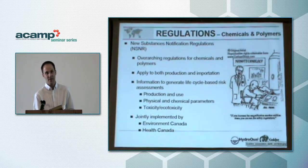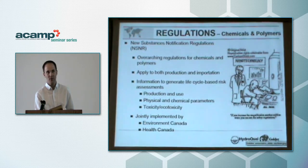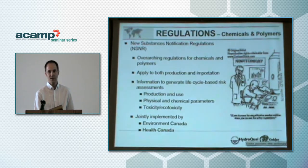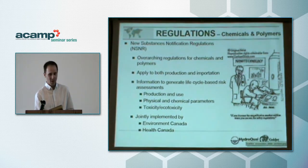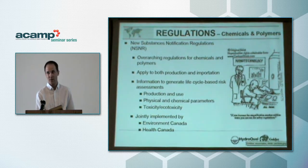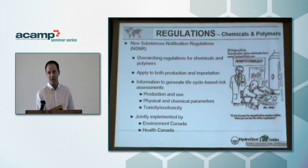As alluded to at the very beginning of the day, there are a variety of acts and regulations that apply to nanoparticles. I'm going to speak specifically about the NSNR, or the New Substances Notification Regulations, which are the general catch-all regulations for chemicals and polymers in Canada. The idea behind these regulations is that they're a tool for regulators to gather information and assess chemicals and polymers in terms of developing life-cycle risk assessments for potential human and environmental effects. These regulations apply to chemicals manufactured in Canada as well as those imported or used in Canadian processes. The information collected varies from production and use to physical and chemical parameters and a suite of toxicity and eco-toxicity measures.